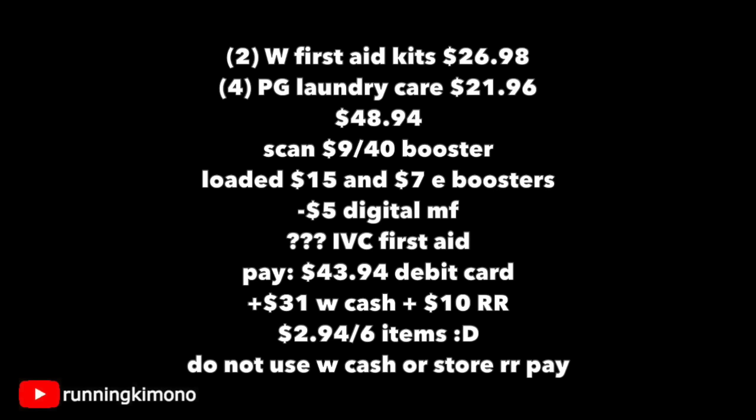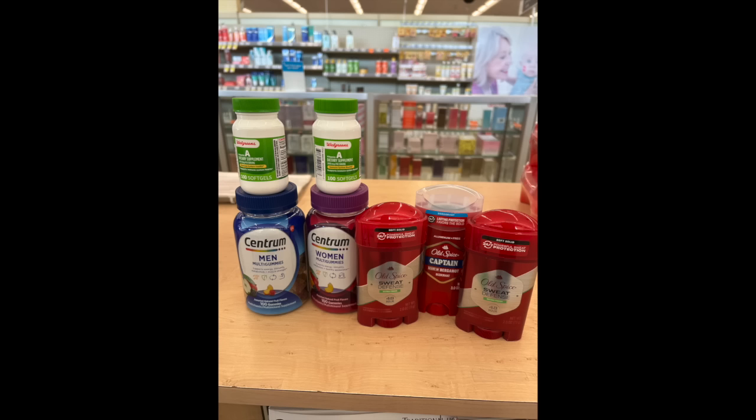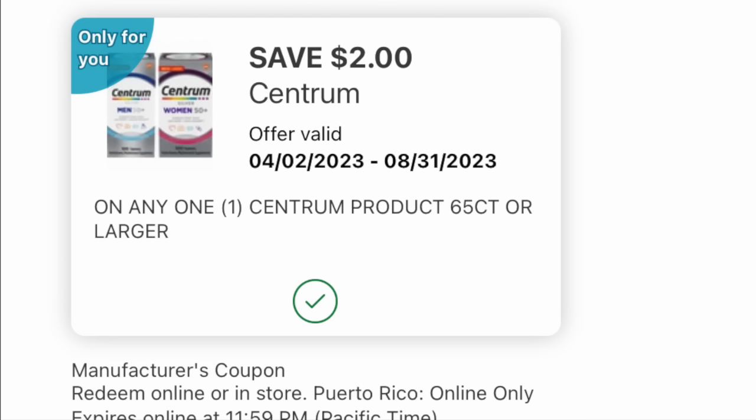Here's the final deal with the triple stack. Again, you need the one from the machine and the two digitals loaded to your store card. We're going to grab two of the Centrum vitamins — the gummy consistency — for $11.99, and two Walgreens brand vitamins, so that's about $25 in supplements. Then three of those deodorants. You're going to get back a $5 register reward when you buy two $11.99 Centrum supplements — I think that's a monthly promotion ending September 30th. For Centrum, I had two digital coupons: a $2 and a $3, so $5 in digitals — make sure you have these loaded.